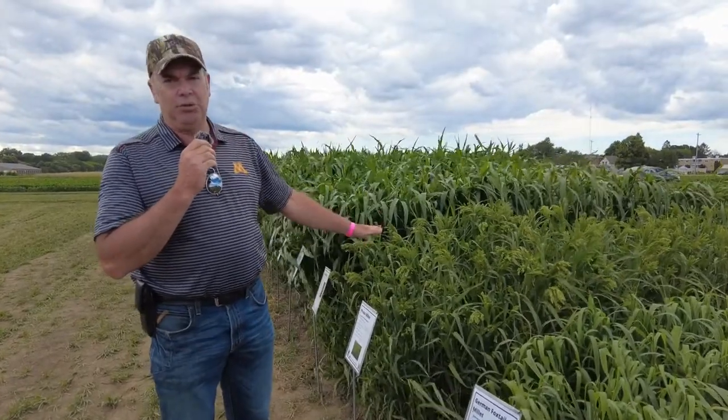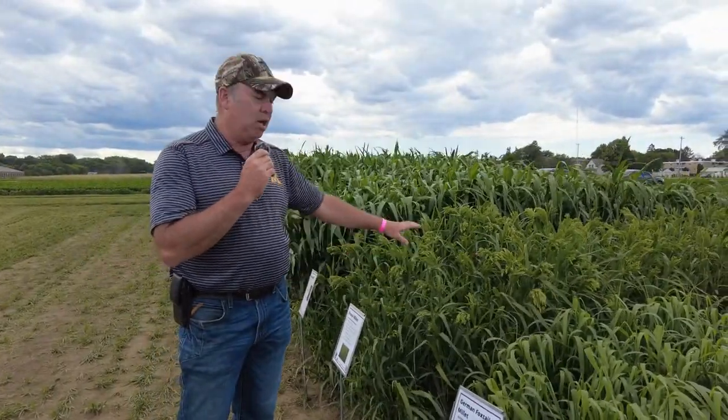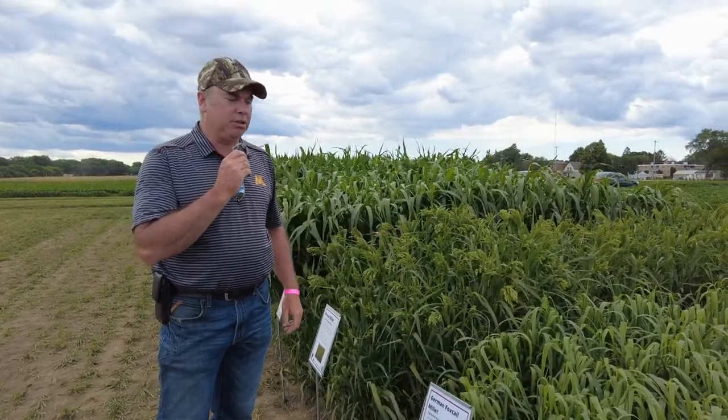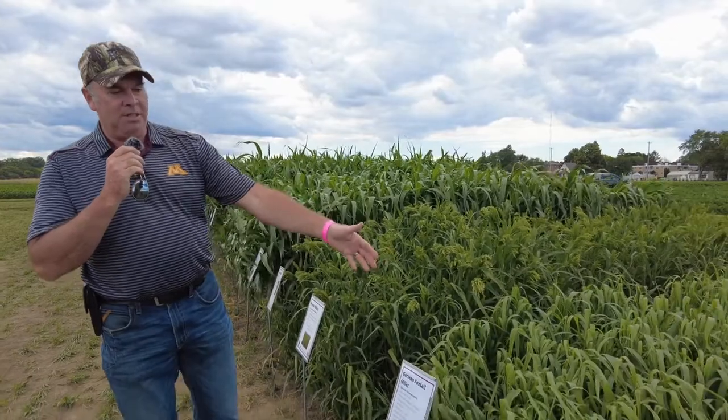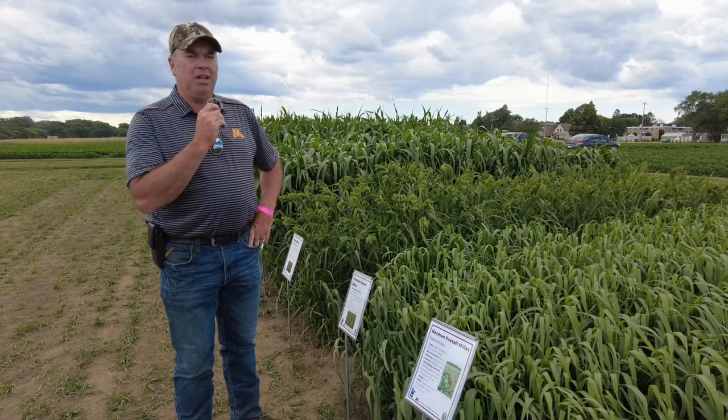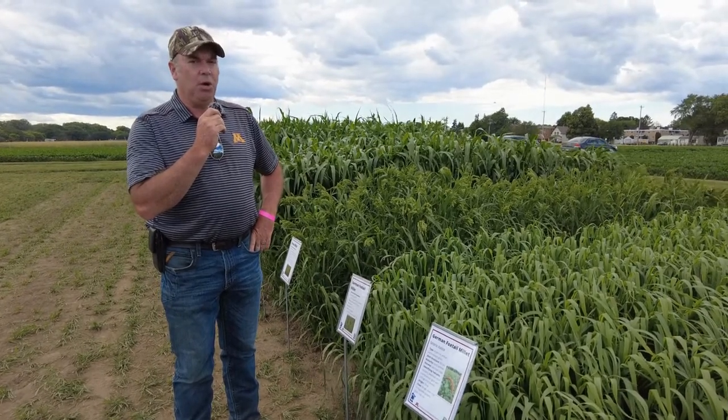We don't see proso millet used as a forage crop that often because it's more commonly used for the grain portion, but once in a while you'll see it used as a forage crop. The most common type of millet that you'll see is German foxtail millet — very common because the seed is cheap and it's easy to grow.